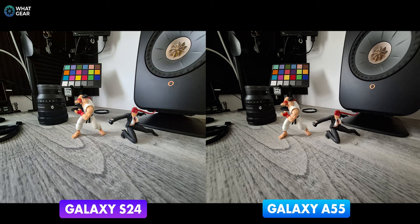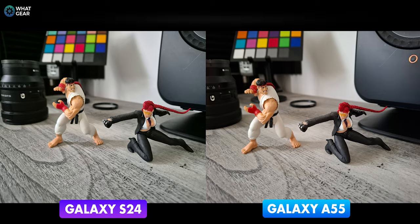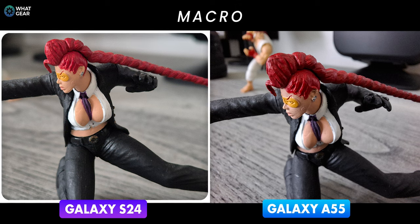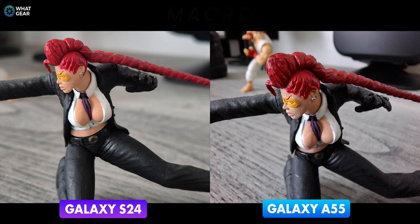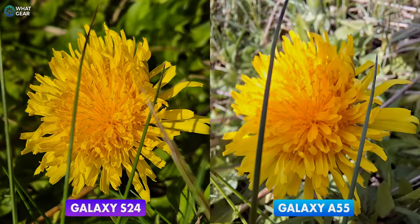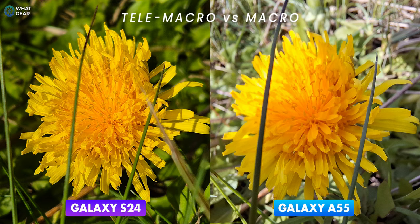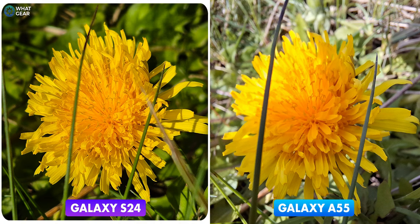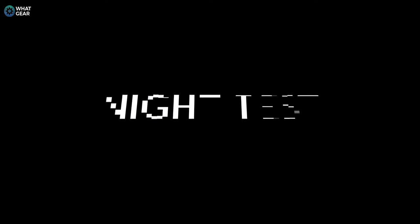Now for the Galaxy A55's moment of glory — it has a dedicated macro camera, and that's what you're seeing in action here. The S24 picture was taken with the telephoto, and you can see a difference in detail between the two methods, making it a win for the A55. However, getting so close to this little wildflower actually blocked out some of the sun and ruined that picture, whereas on the S24 I shot from further away, the light hit the subject more evenly, and I ended up with a much better photo.